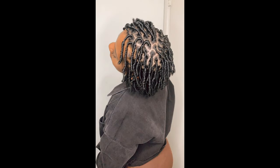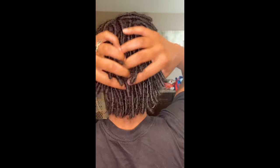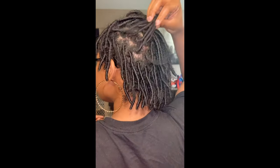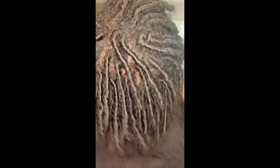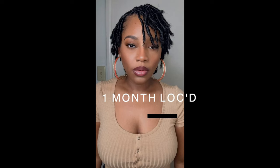I finally locked my hair up. I always wanted to lock my hair and your girl finally did it. So this is my first month in my lock journey. I feel like they look so good — I love my coils, my loctician did that. This was about four weeks in, and my coils looked kind of skinny. I had a little bit of frizz, nothing compared to the frizz I have now.